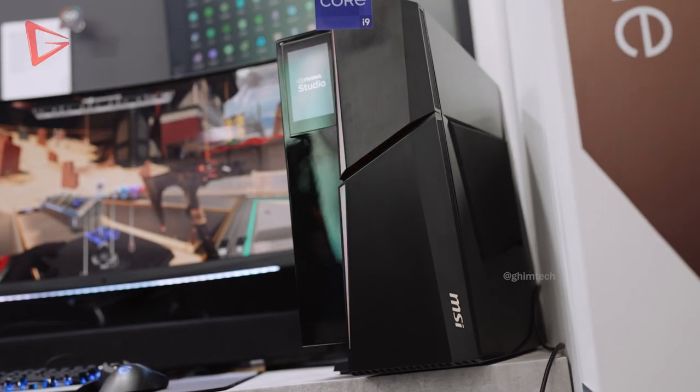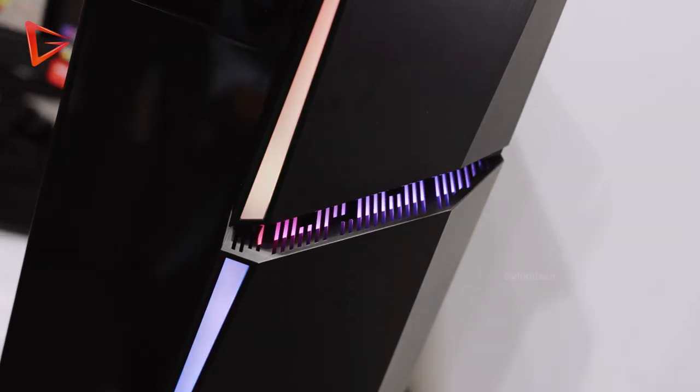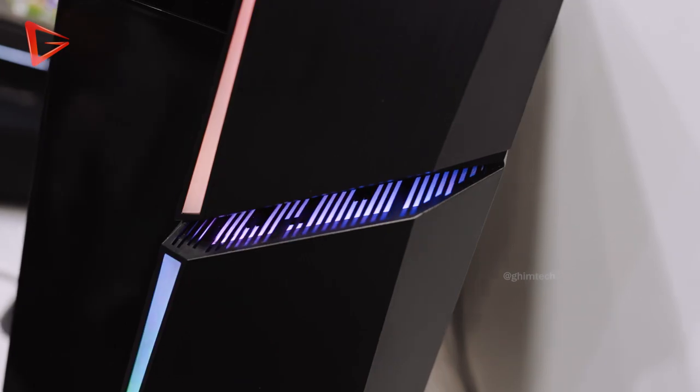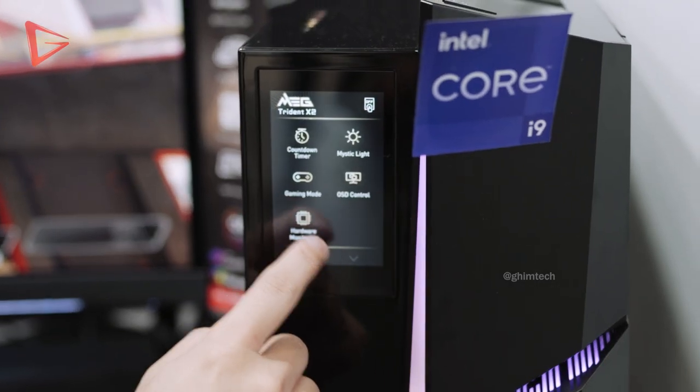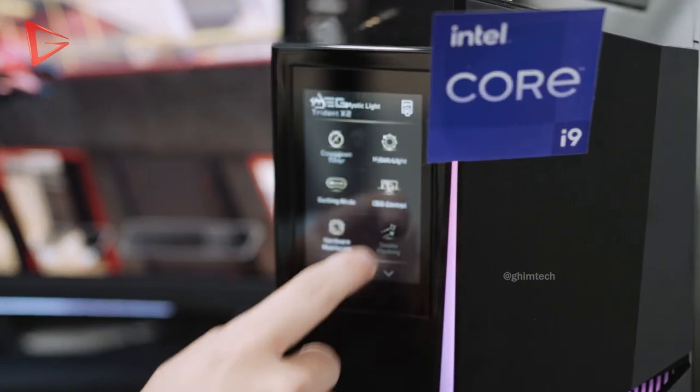The MEG Trident X2 also has a tiny screen on the front. It gives you a few options to control Mystic Light and monitor your system stats — including CPU frequency, CPU temps, GPU temps, and so forth.